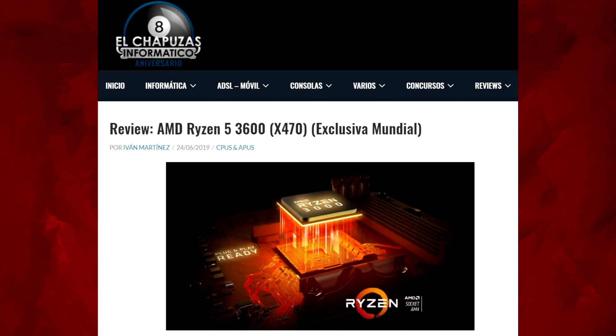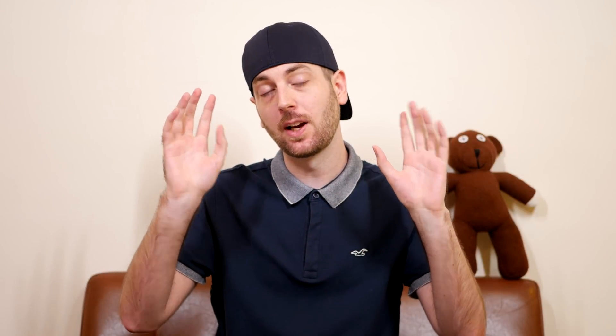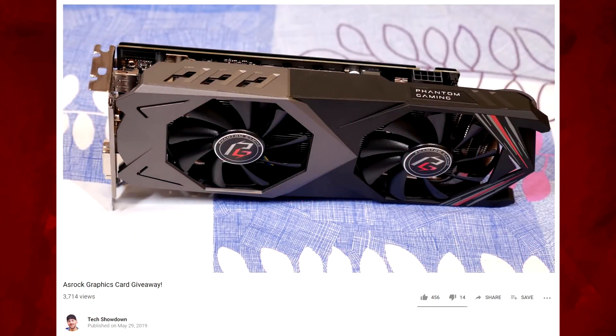But first, if you haven't entered my GPU giveaway for the ASUS RX 590, definitely go over and check that out. My next video on the channel will be announcing the winner, so if you want to get in at the last minute, definitely go check out that video.